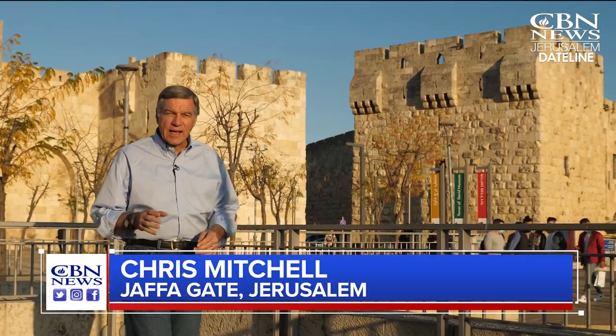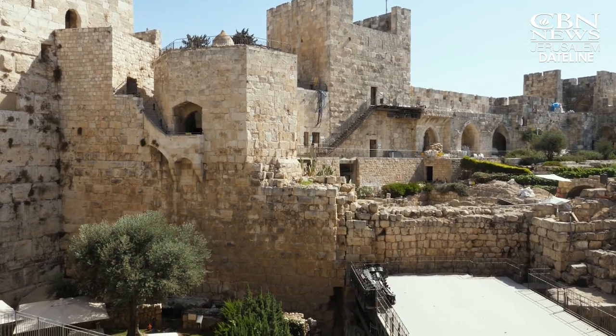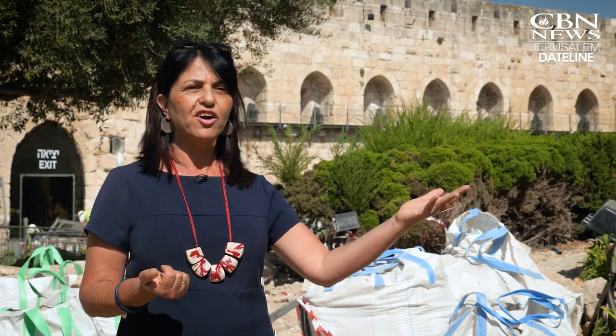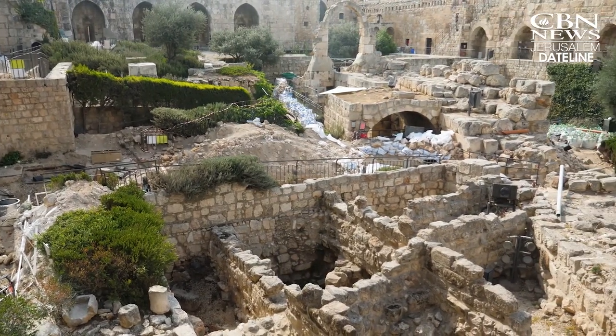The last major construction project on the citadel goes back to the 1500s when Suleiman the Magnificent rebuilt this fortification and the walls of the old city. It's a timepiece of Jerusalem. You can see the layers upon layers upon layers and understand the beauty of the evidence — the archaeology and the history together. The combination is really unique.